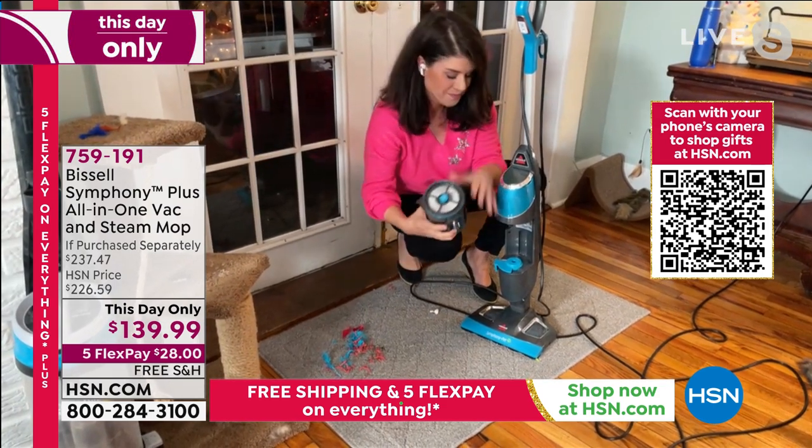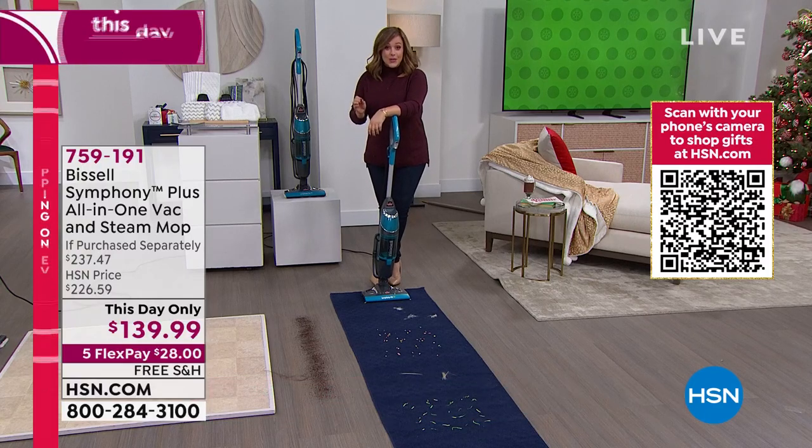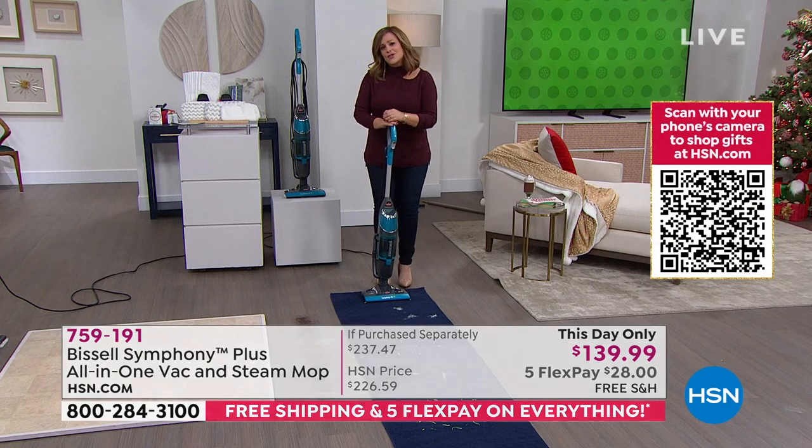This is our holiday deal and this is why you want to shop at HSN. We've never done this price — this is the lowest price we've done. This is our holiday bundle on the Bissell Symphony. The Bissell Symphony Pet Steam Vac is typically $219.99 on its own. We are well below that price — $80 off that price already. We threw in additional scrubby pads and additional mop pads, the disposable kind for the big messes. It's a $237 value — that's almost $100 off retail.